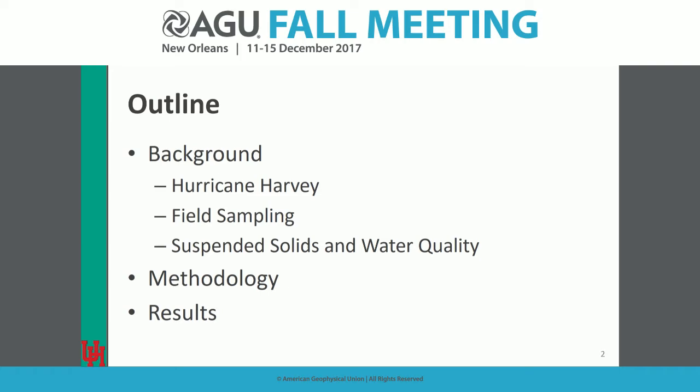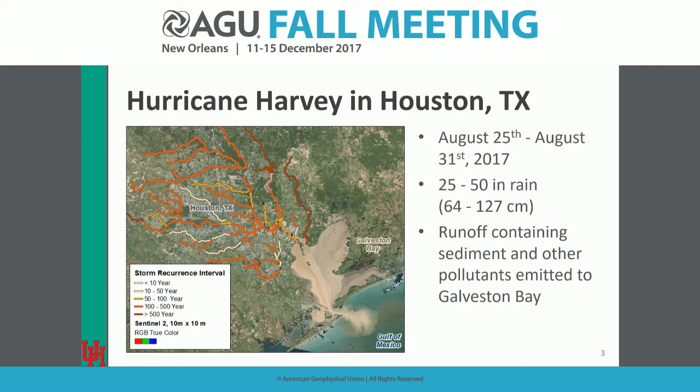I live in Houston, Texas, and between the 25th and 31st of August this year, we got between 25 and 50 inches of rain. Almost the entire city saw flooding at least at the 100-year flood levels. You can also see a big pollutant load carrying suspended solids and potentially industrial waste from our large petrochemical complex into the Galveston Bay estuary system and out into the Gulf of Mexico.